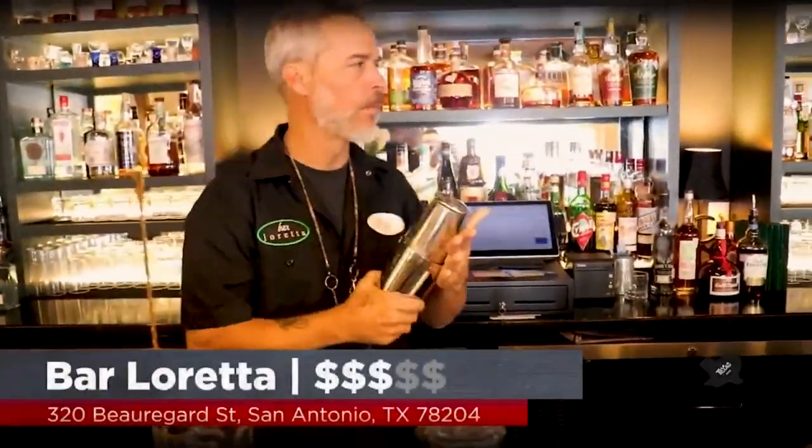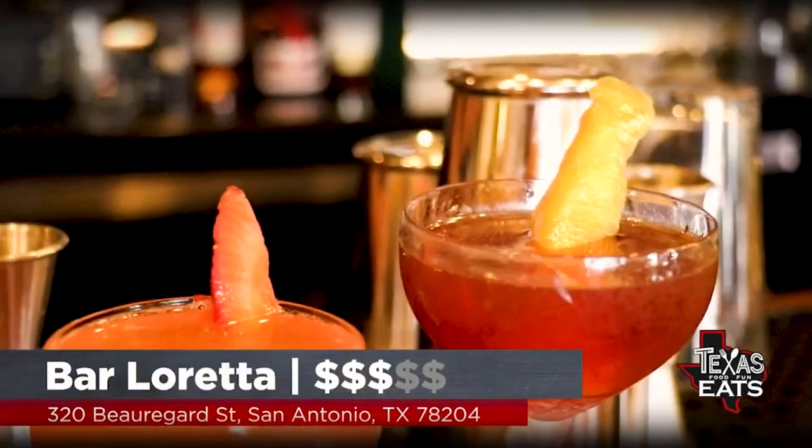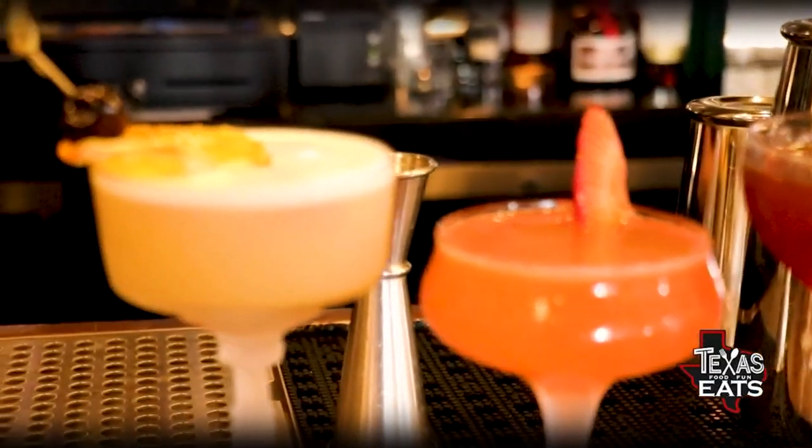We have a wonderful bar right behind us with cocktails being crafted, open until 2 a.m. Bar Loretta — Roger, thank you so much for having us out here and for being a part of the San Antonio community.